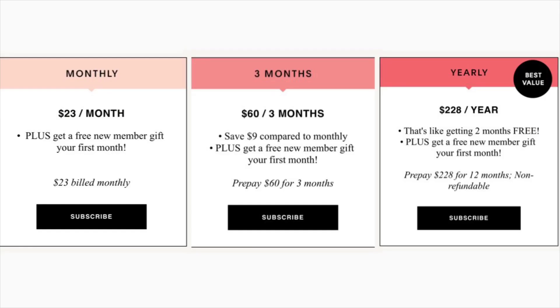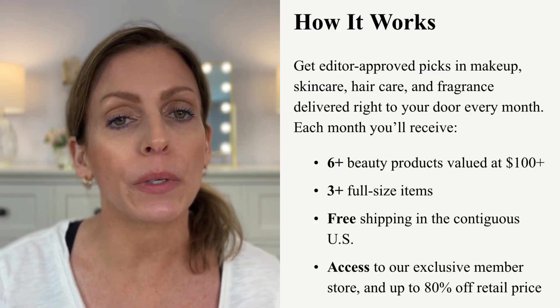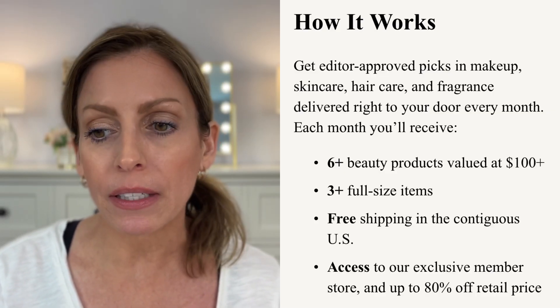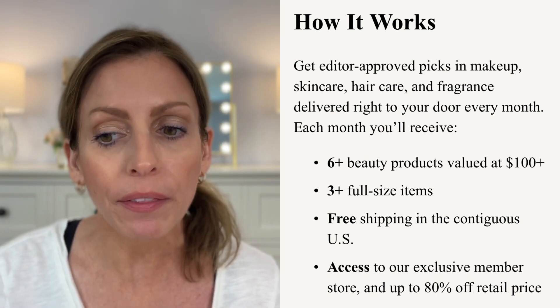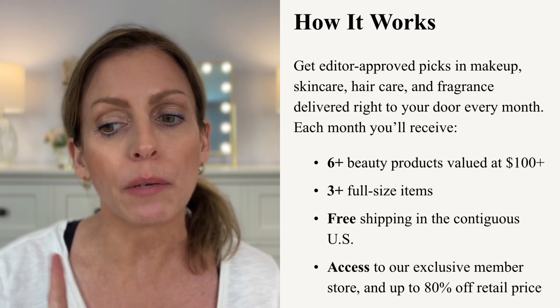If you're not familiar with the Allure beauty box, it is a monthly subscription service. They have three different subscriptions: you can pay monthly and it's $23 per box, you can pay up front for three months which is $60 — that's the plan I chose — or you can pay $228 for the entire year, so basically it's like you're getting two boxes for free. According to the website, you get editor-approved beauty picks in makeup, skincare, hair care, and fragrance delivered right to your door monthly.